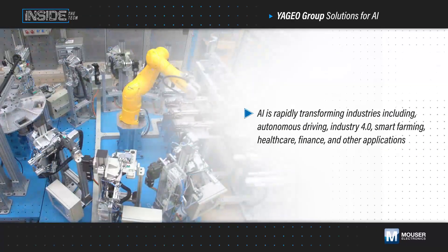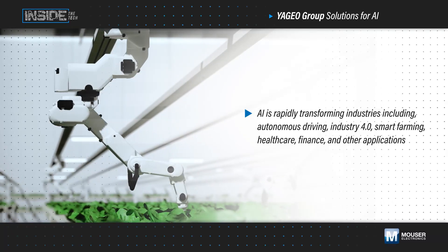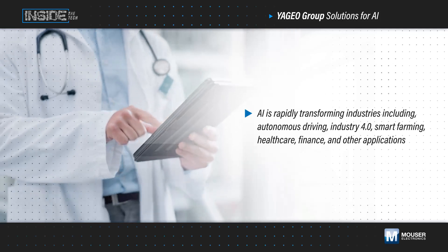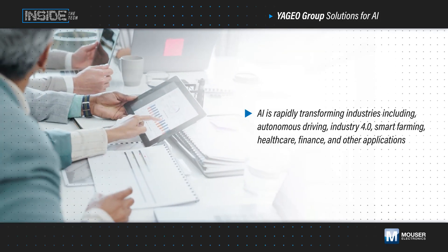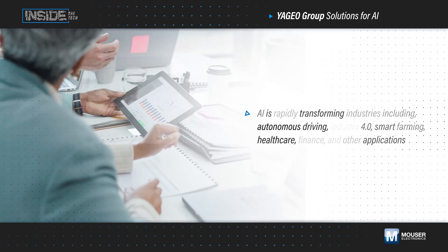AI is rapidly transforming various industries. While language learning models and generative AI have garnered the most publicity, AI is also driving generational advancements in autonomous driving, industry 4.0, smart farming, healthcare, finance, and other applications that will have more meaningful impact on society.